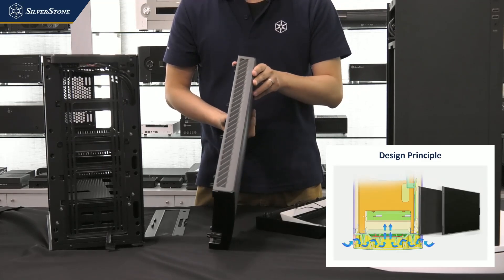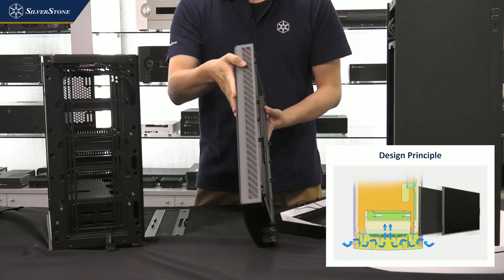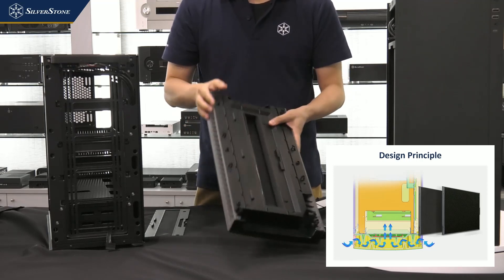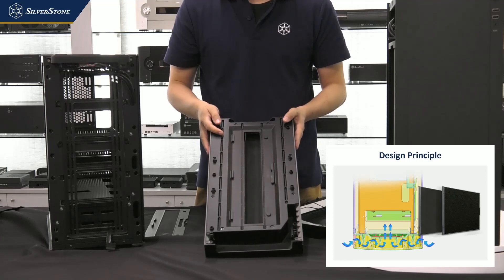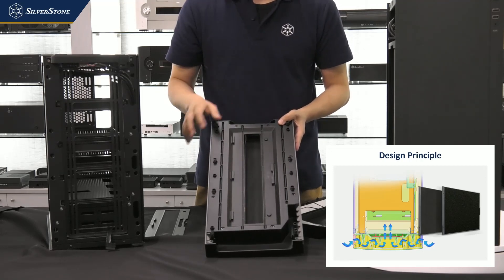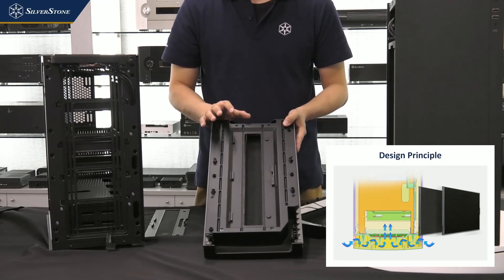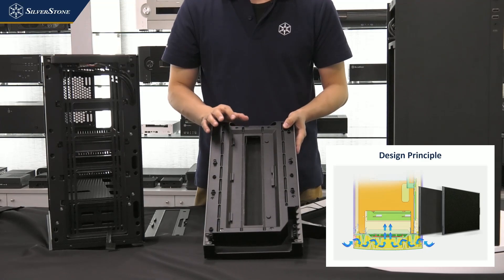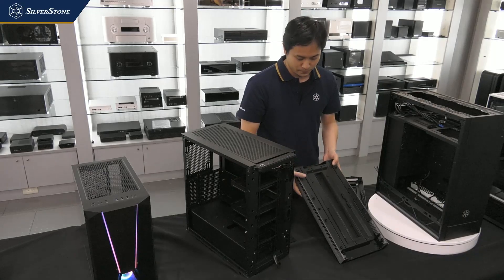For airflow, there are slanted side vents on both sides of the case with a calculated surface area that allows sufficient air to flow into the case through the opening where the fan can suck air from. The case will have reasonably good cooling performance while keeping the noise way down compared to other cases on the market.